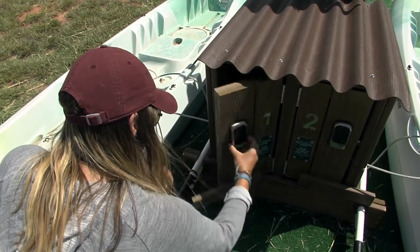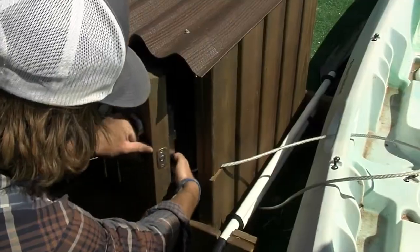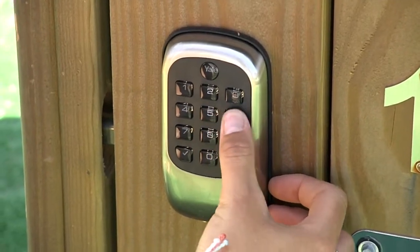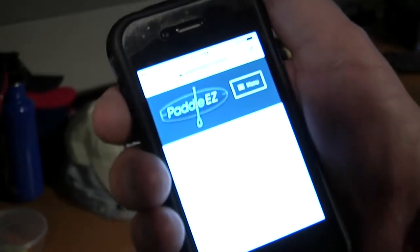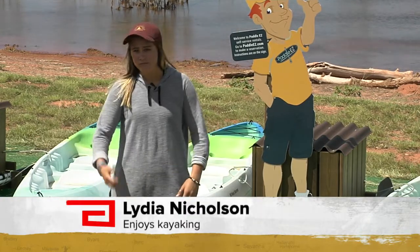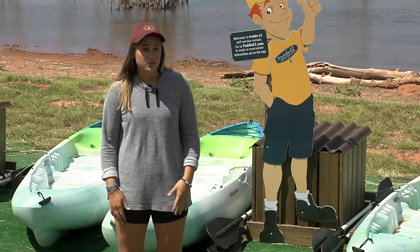It's pretty easy. When you get your reservation, they send you a code, and you unlock everything. Then you lock everything back up, and in an hour's time, you bring it back and punch the codes in to secure it just like it was. Once you select your time, you will get a code. You will use that code to access the equipment. It really is that easy. We just got on our phone and got the code, came out here, punched the code in, and we could get the equipment and just go.